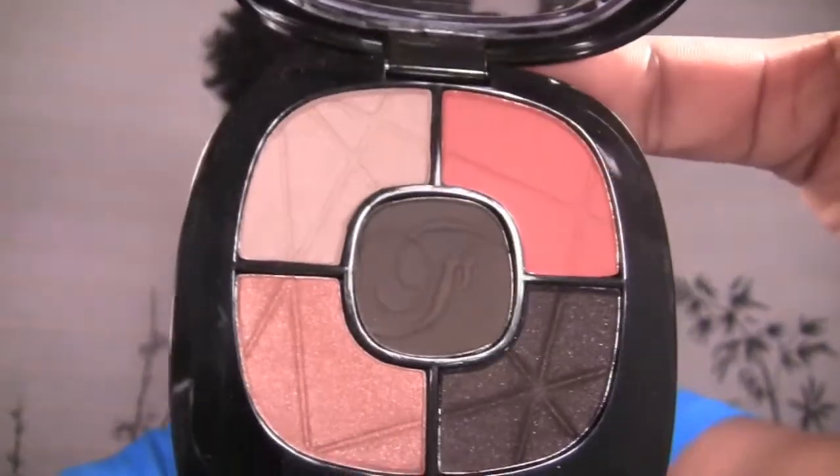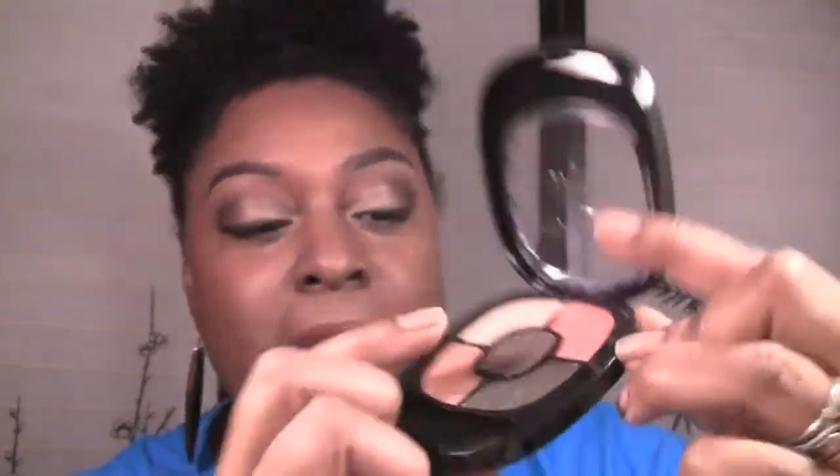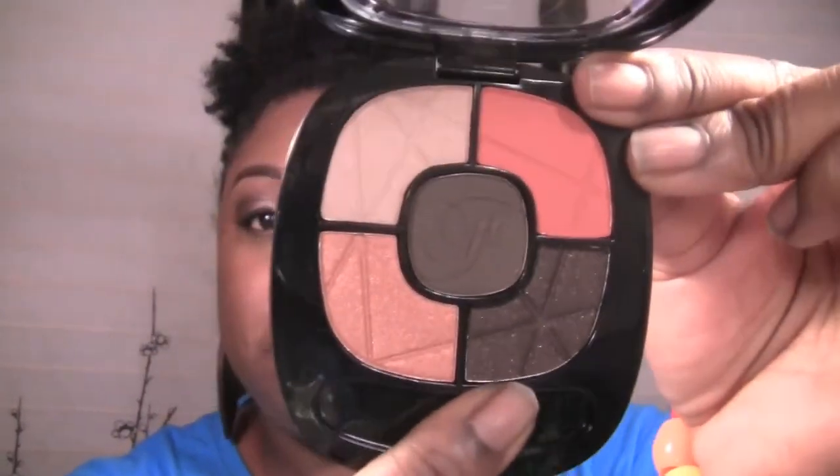It has beautiful browns and peachy tones — neutral colors, and you know me, I love my neutrals. This color here is matte, this one is also matte, this one has a satin finish, this one has a shimmer, and then this brown also has some gold sparkle in it. I thought that was a really cute quad.